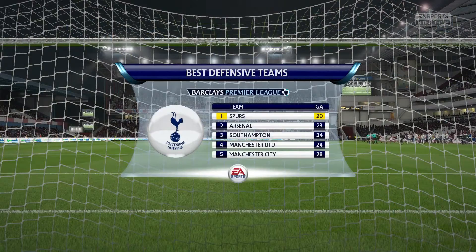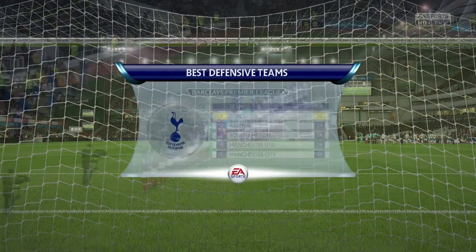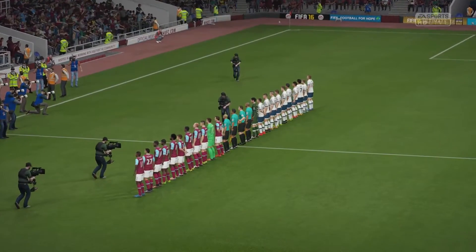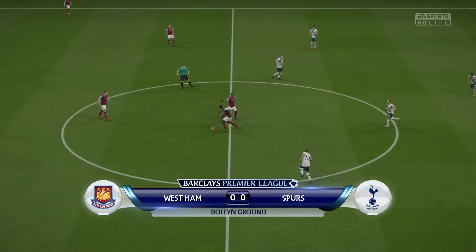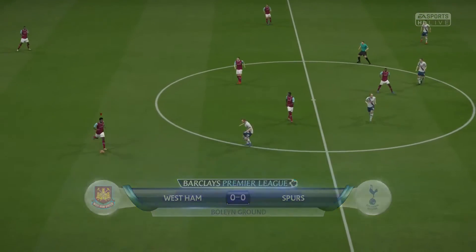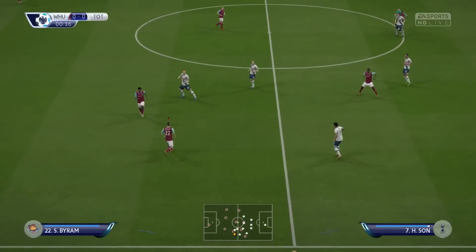Tottenham untroubled defensively because they work so hard, they keep the ball. It's a wonderful asset to have on the road, coming to a ground like this and to know that you really have got a good defence. Michael Oliver is the man in charge of the match.